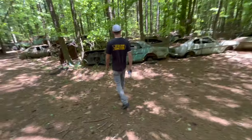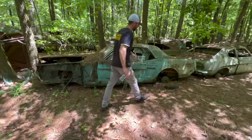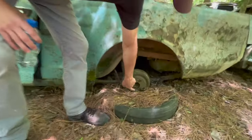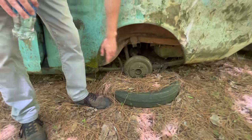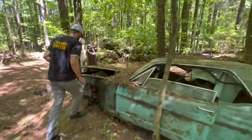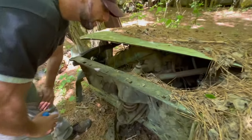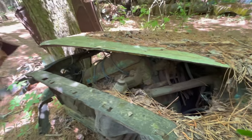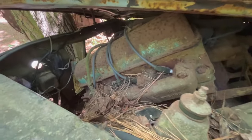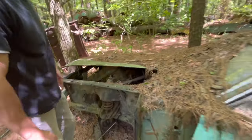We'll take a look at this Mustang here first. This is a four-lug — we know that because it has one, two, three, four lugs — so it's probably a six-cylinder car. It has a motor just thrown in it. Looks like it may be a small block Ford, but the numbers are completely worn away.